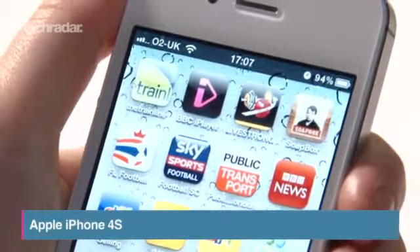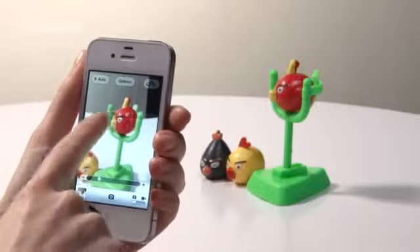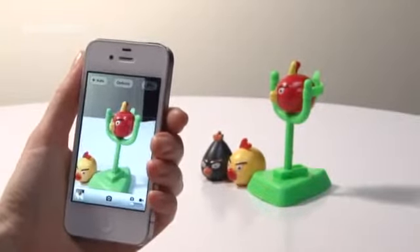Not technically released in 2012, the iPhone 4S still holds its own against newer handsets. The 8-megapixel camera gives top-quality snaps and you get the Siri voice assistant.